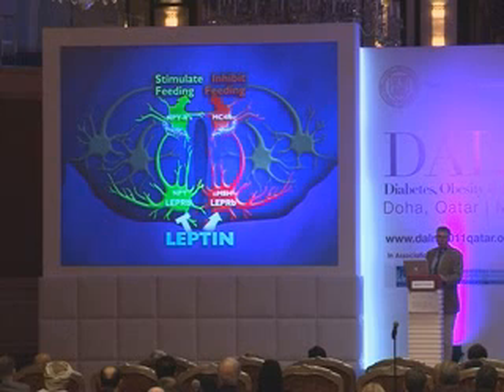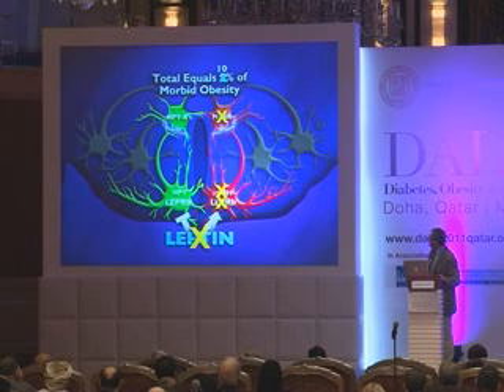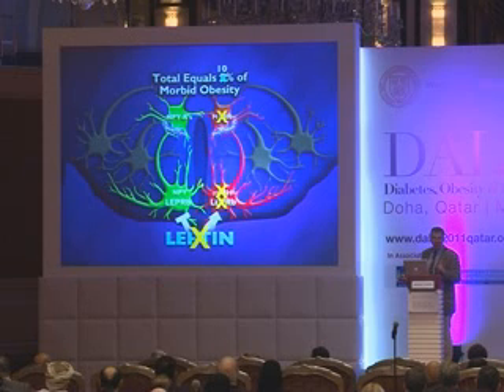These pathways have attracted great attention because mutations in them cause human obesity. We now know that more than 10% of human obesity results from defects in one of four genes — leptin, its receptor, MSH, or its receptor, the MC4 receptor. These are Mendelian defects.